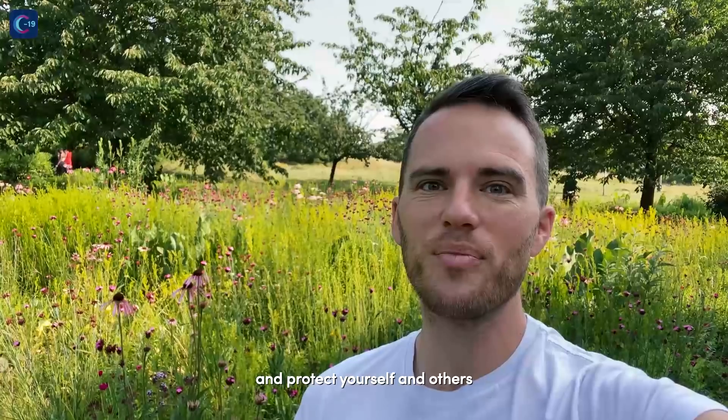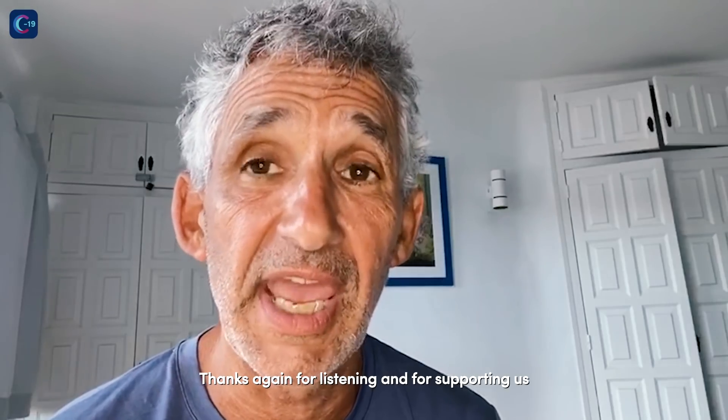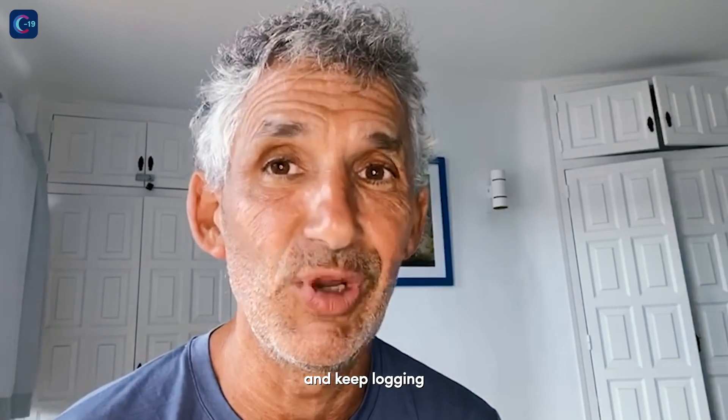Remember, keep safe and protect yourself and others. Thanks again for listening and for supporting us. And keep logging.